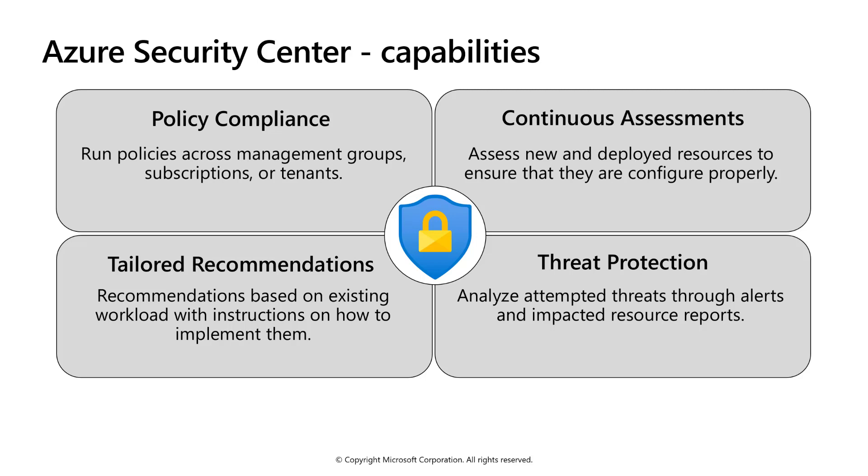A list of prioritized security alerts is shown in Security Center, along with the information you need to quickly investigate and remediate an attack. Security Center continually assesses your resources for security issues, then aggregates all the findings into a single score so that you can tell your current security situation. Security Center also provides security visibility and recommendations by resource.